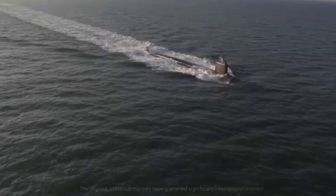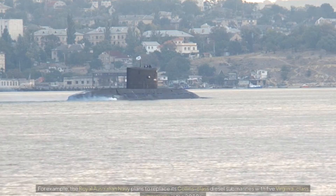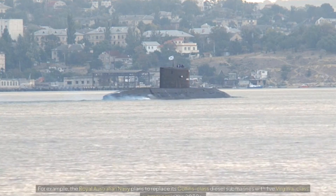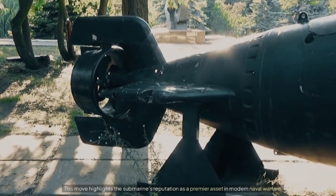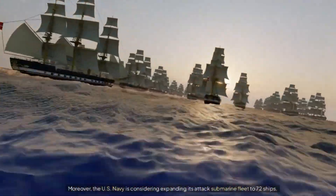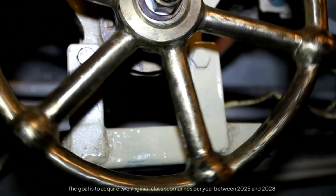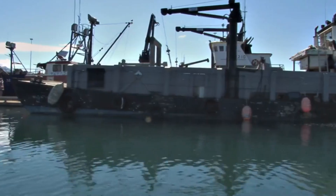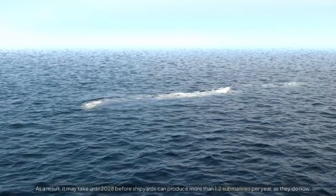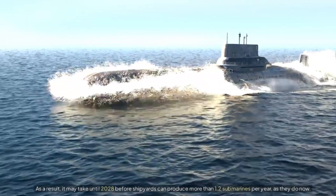International interest and future prospects. The Virginia-class submarines have garnered significant international interest. The Royal Australian Navy plans to replace its Collins-class diesel submarines with five Virginia-class submarines in the 2030s, highlighting the submarine's reputation as a premier asset in modern naval warfare. The US Navy is also considering expanding its attack submarine fleet to 72 ships, aiming to acquire two Virginia-class submarines per year between 2025 and 2028. However, current production capacity is insufficient, and it may take until 2028 before shipyards can produce more than 1.2 submarines per year.